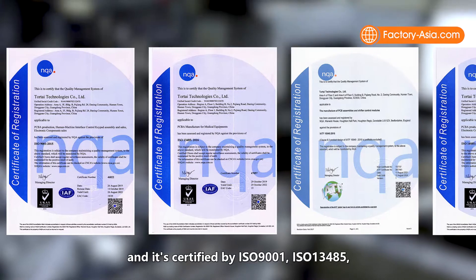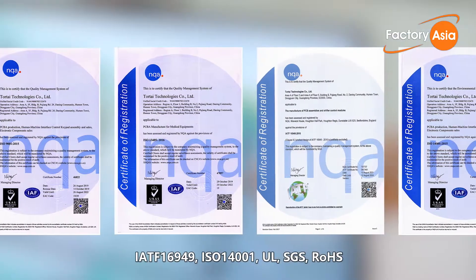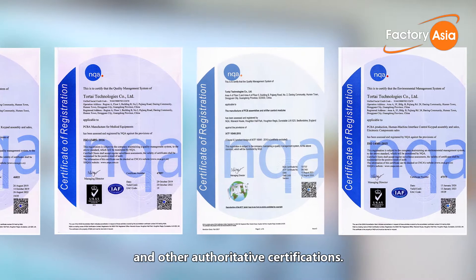TourTai is certified by ISO 9001, ISO 13485, IATF 16949, ISO 14001, UL, SGS, ROSE and other authoritative certifications.